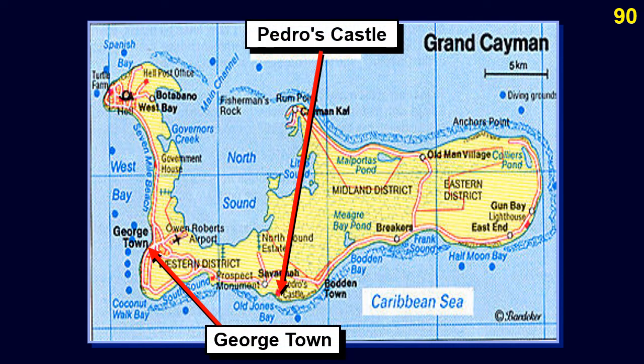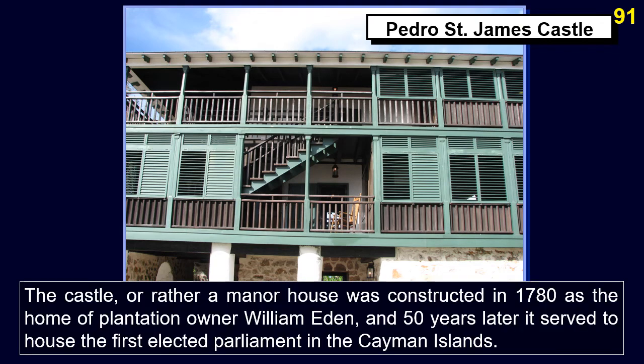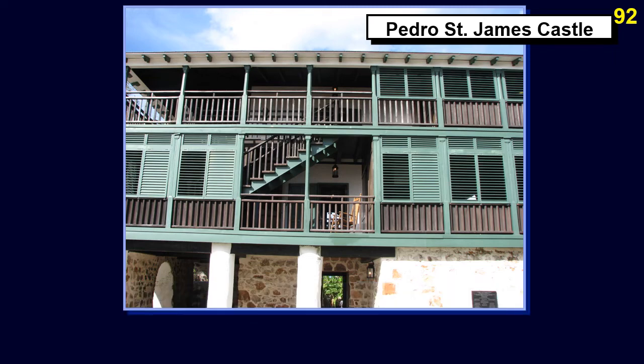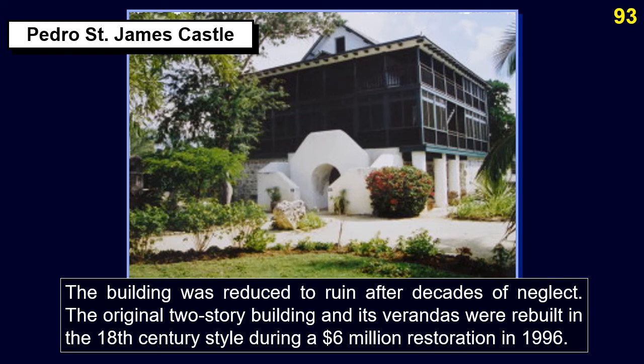Pedro's Castle is located on the southern coast of Grand Cayman. The manor house was constructed in 1780 as the home of plantation owner William Eaton, and fifty years later it housed the first elected parliament in the Cayman Islands. It is known as the birthplace of democracy on the islands, as it was here in 1831 that the decision was made to vote for elected representatives, and in 1835 the Slavery Abolition Act was read from its stone archway. After decades of neglect, the building underwent a $6 million restoration in 1996.